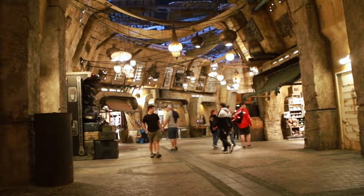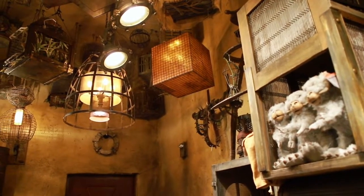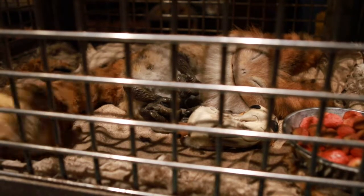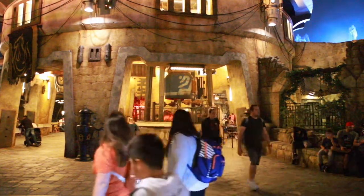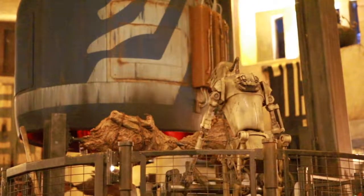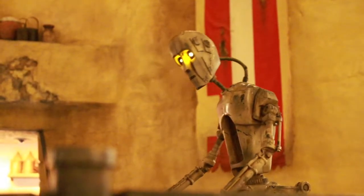If you head over to the creature stall in the marketplace, in the center of the shop you'll find a Lothcat creature sleeping in a cage. This mother Lothcat is said to be the mother of all of the creatures for sale in the shop. You can watch her tail move and her seamless breathing as she sleeps. You'll also want to stop by Ronto's Roasters to find Droid 8D-J8 grilling a Ronto Beast over a pod racing engine. This animatronic might have limited movement, but he's incredibly impressive in that he's life-size and he speaks as he grills away your delicious lunch.